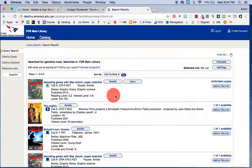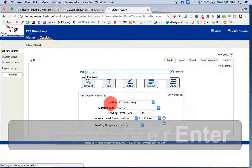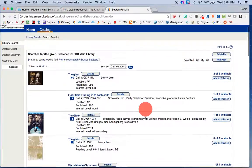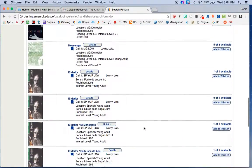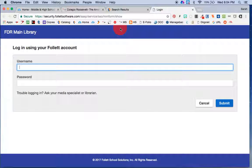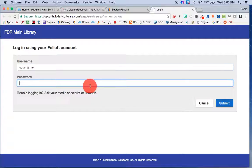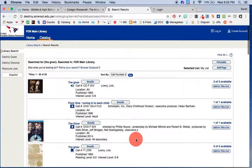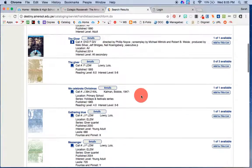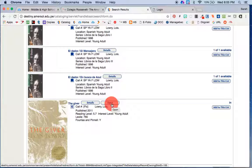This one happens to be a Follett Shelf book. We also have OverDrive titles in the catalog — for example, The Giver. When you open it up, you'll see that button that says Open. You'll need to put in your school password and the book will open up. I'm not going to do it right now because you'd see my password. I just wanted you to be aware that when you see something in the catalog with a button that says Open, it means you'll be able to read it right here on your computer.